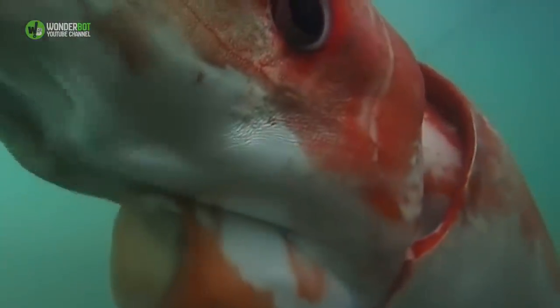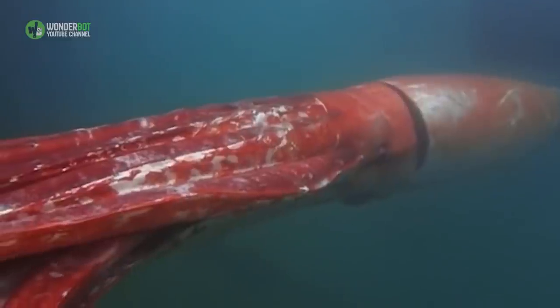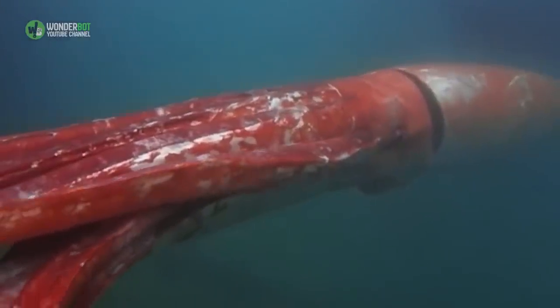Giant Squid. For centuries, the giant squid was nothing more than a character in an epic seafaring tale. Then, in 2006, one was actually documented, and it had eyes nearly a foot wide and weighed over 400 pounds.